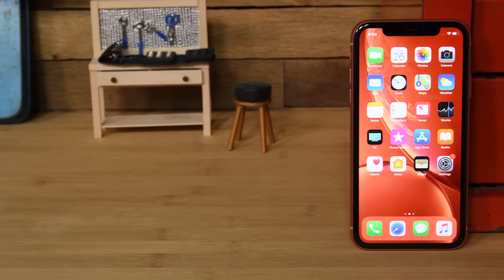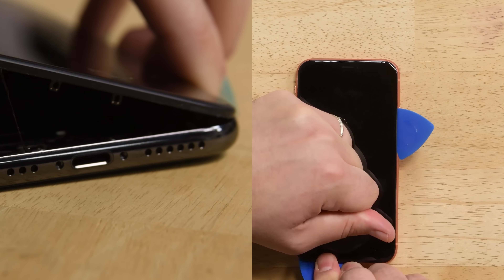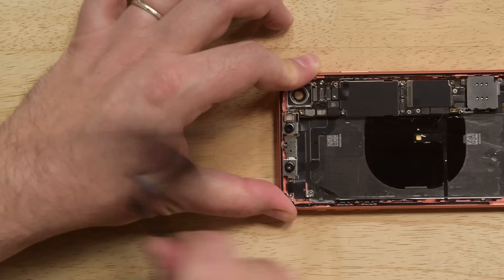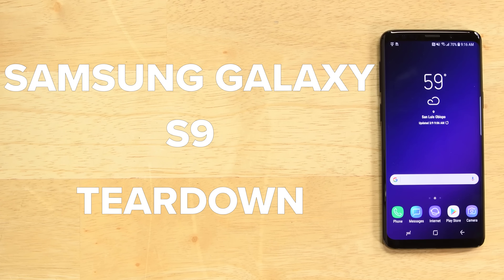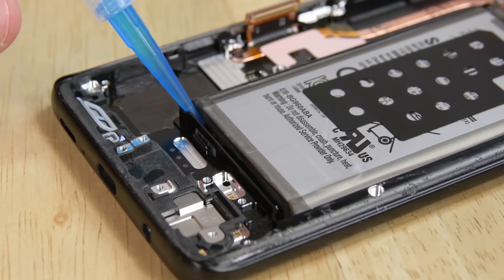The iPhone XS, along with its cousin the iPhone XR, both earned a nice 6 out of 10 for repairability. We saw a familiar form factor and a design that favors routine repairs like screen and battery replacements — and it's even beer proof, we checked.